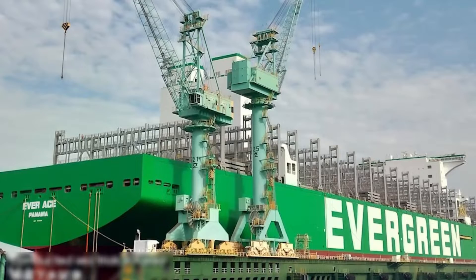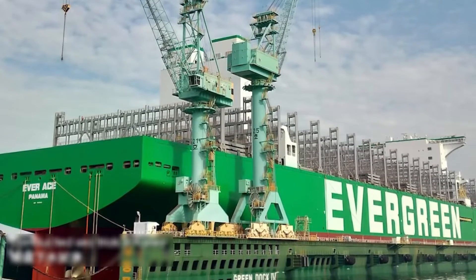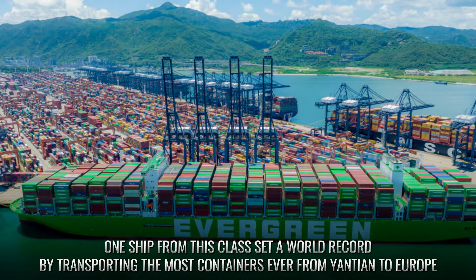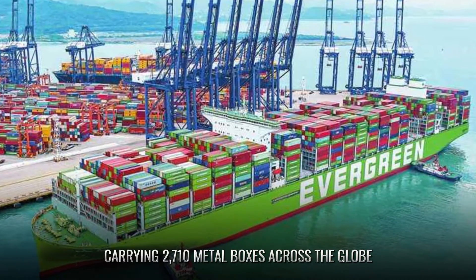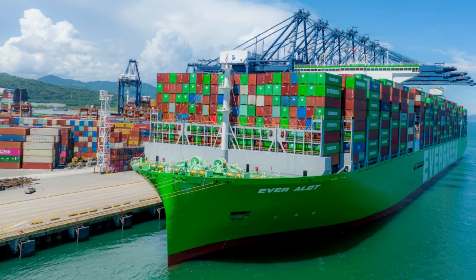Currently, 11 of these ships are operational and two more are under construction. One ship from this class set a world record by transporting the most containers ever from Yantian to Europe, carrying 2,710 metal boxes across the globe, as reported by Taiwan News.